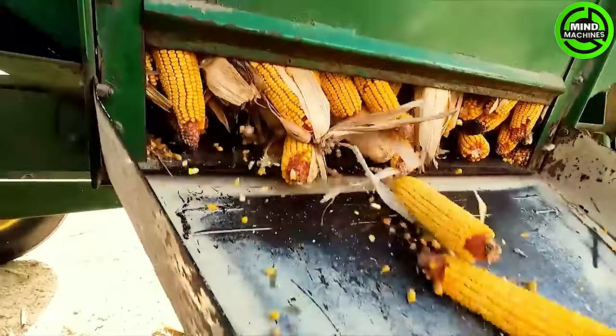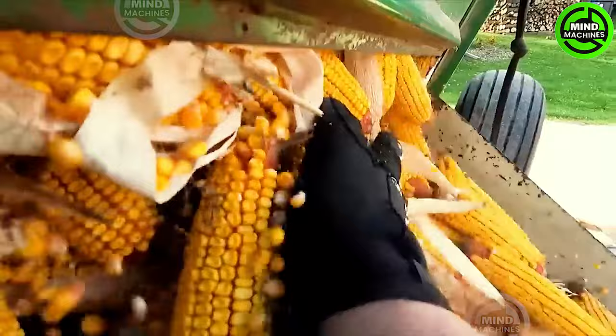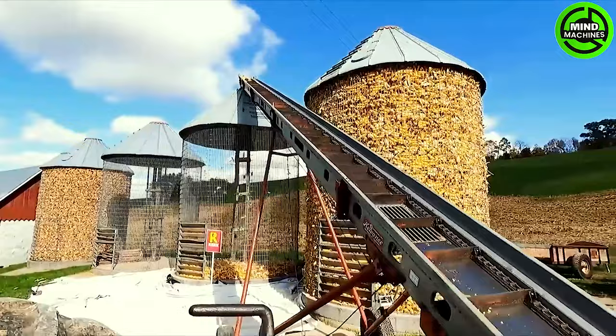The new Idea Corn Picker paired with the International 686 tractor constitutes a high-performing duo within modern agriculture. This powerful combination guarantees efficient and dependable corn harvesting, leveraging cutting-edge technology and the robust capabilities of the tractor.